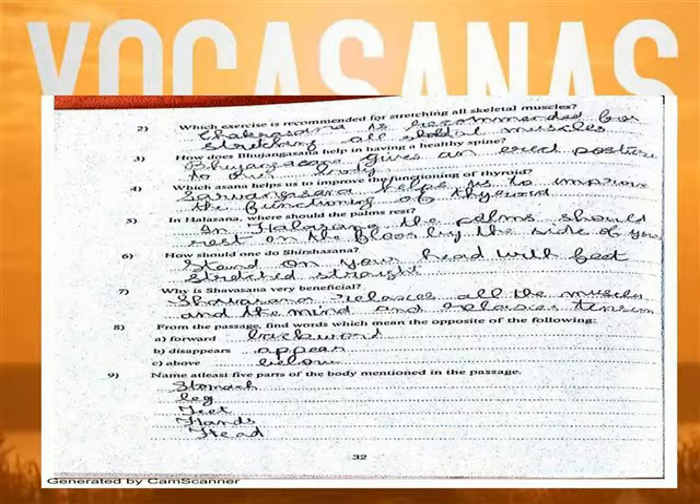Question 5: In Halasana, where shall the palm rest? In Halasana, the palm should rest on the floor by the side of your body.